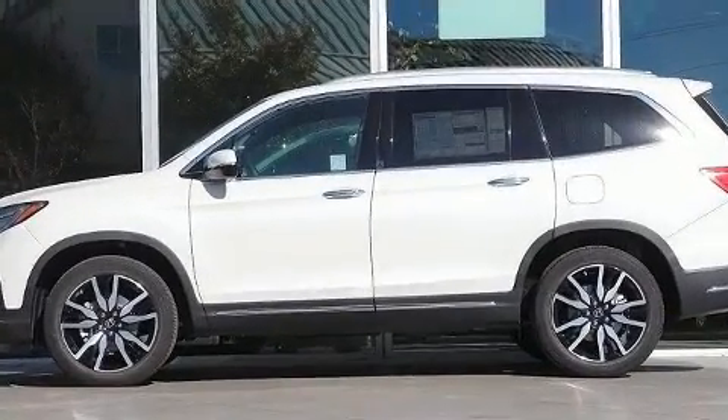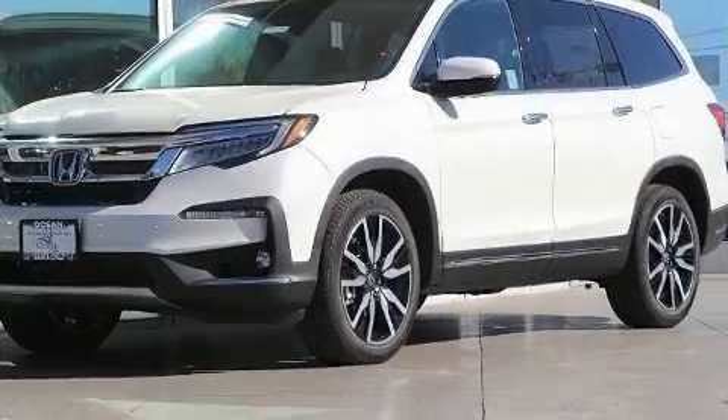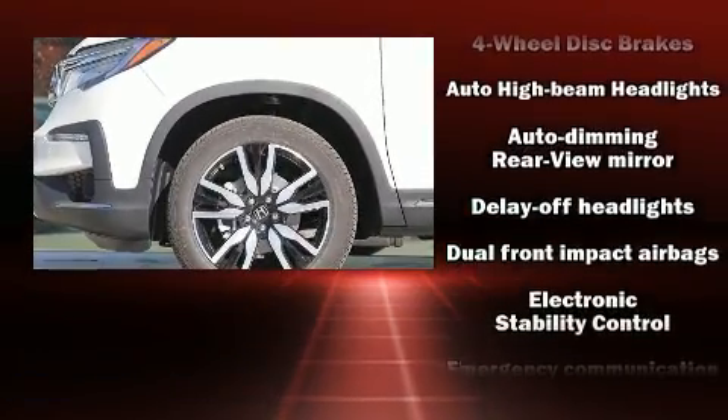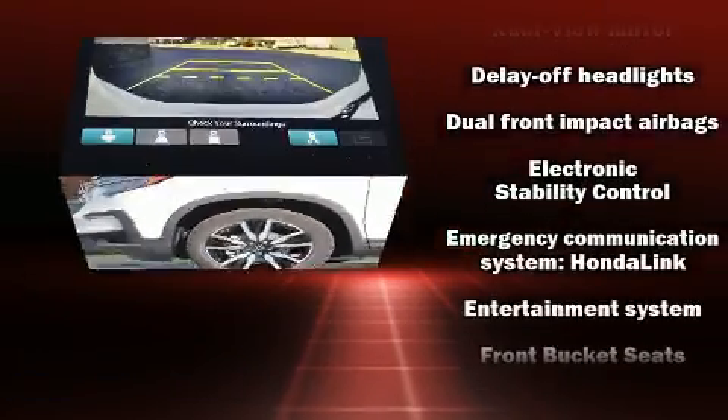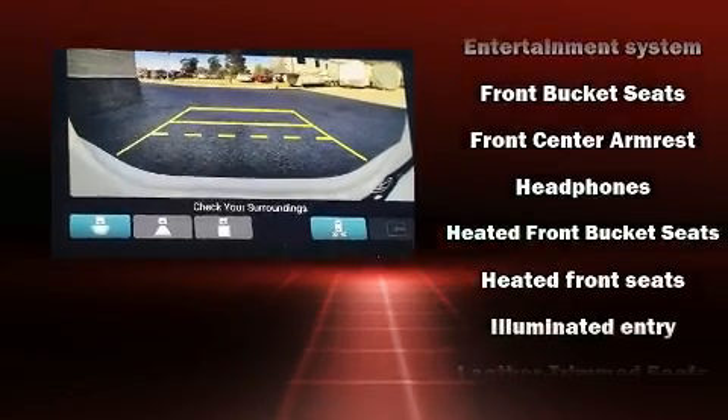Audio features include an AM/FM radio and ten speakers, providing excellent sound throughout the cabin. Rear LCD monitors provide entertainment that your passengers will appreciate, no matter how far the drive.